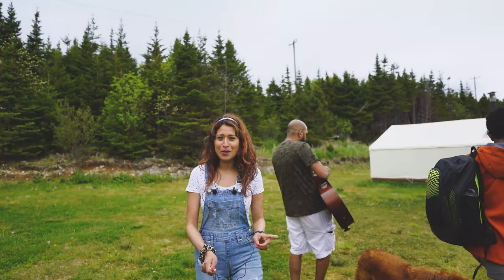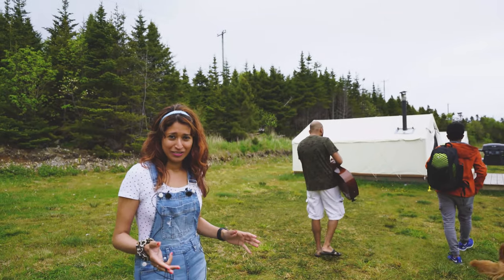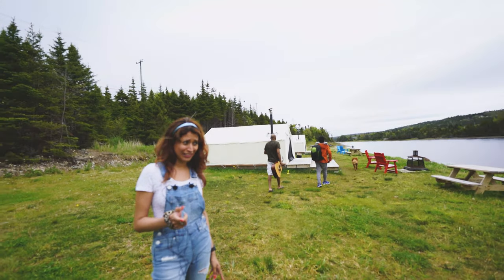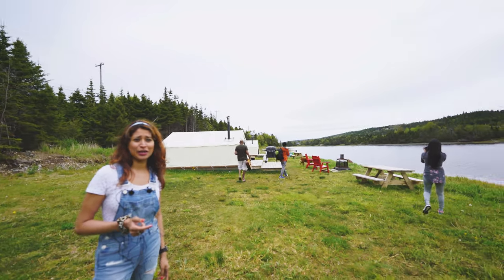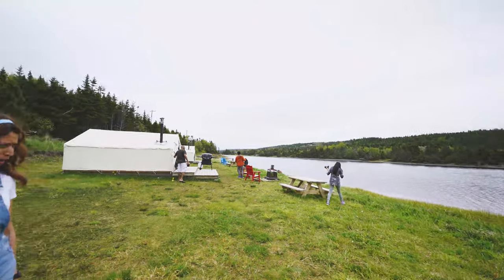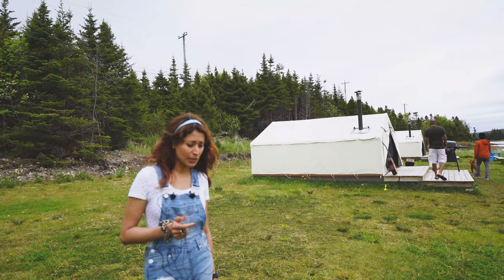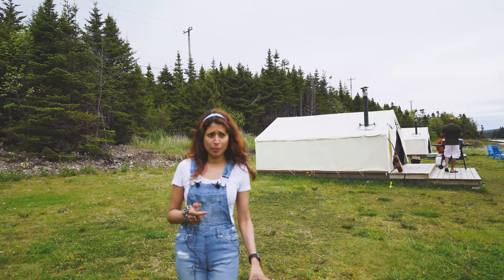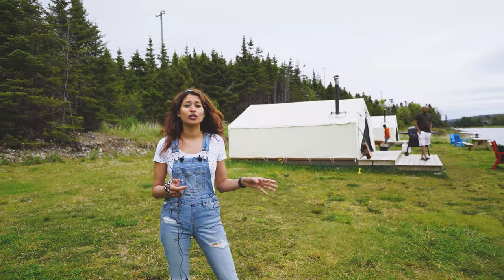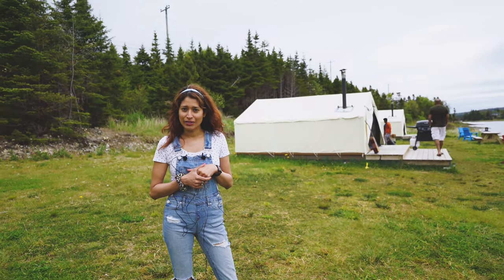Hello Newfoundland! What do you know about glamping here in Newfoundland? We are at one of the prettiest glamping sites in Newfoundland, located by Salmoner River — they are called Salmoner River Tents. The exact place is called Mount Carmel. It's an Airbnb listing, so if you try to find it, just search for places in Mount Carmel called Salmoner River Tents.